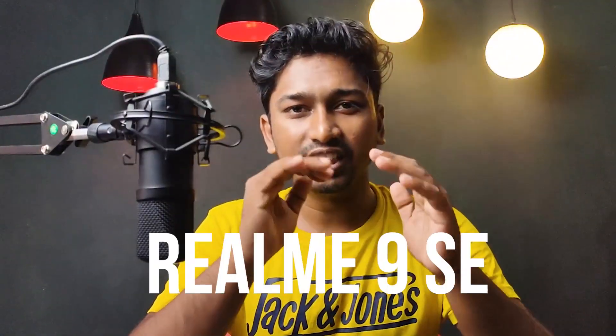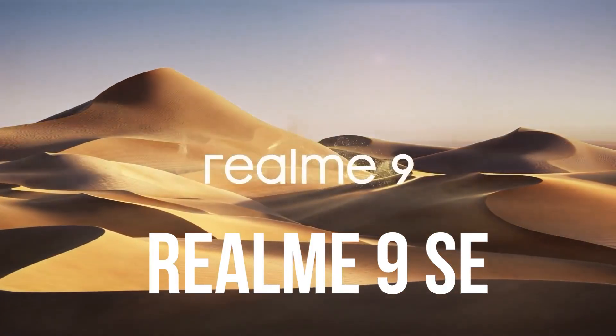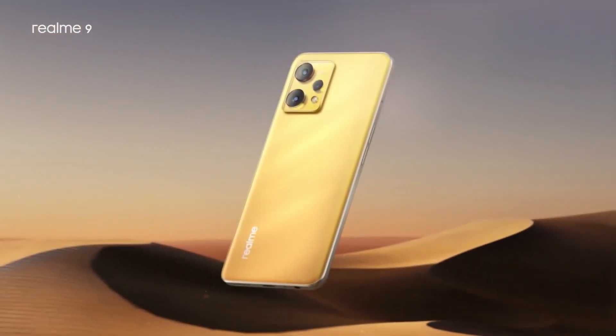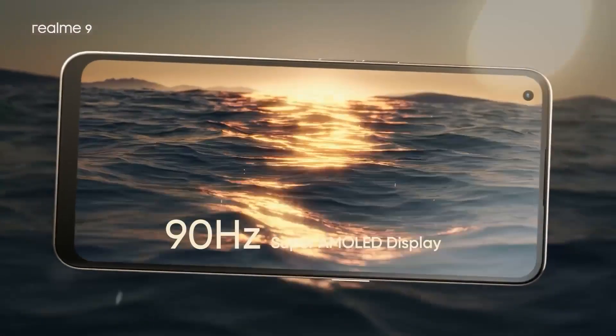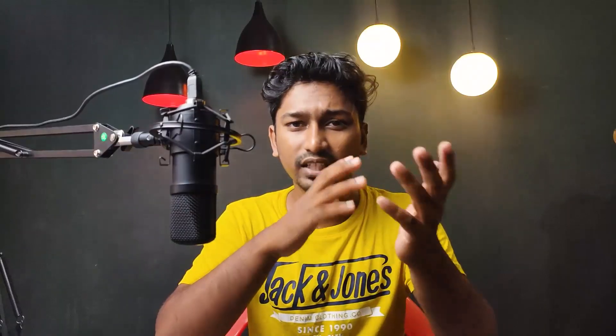In our list, the first place is the Realme 9 Speed Edition. This phone is a great performer. In the Realme 9 series, this is the best phone. It has a Dimensity 810 5G processor. If you have a heating issue, you can use this mid-range processor for gaming.